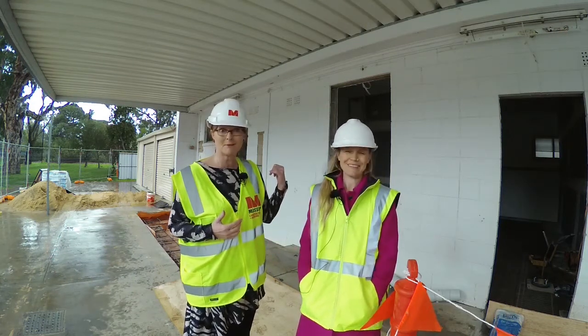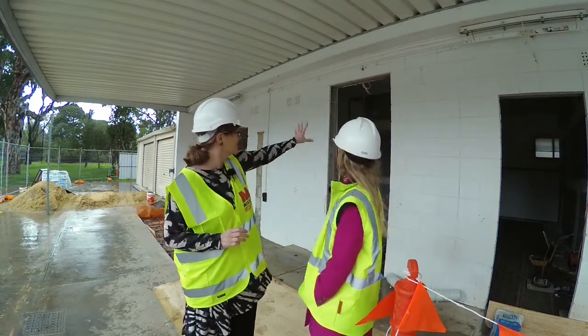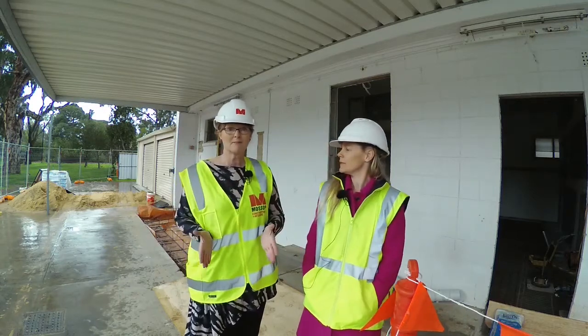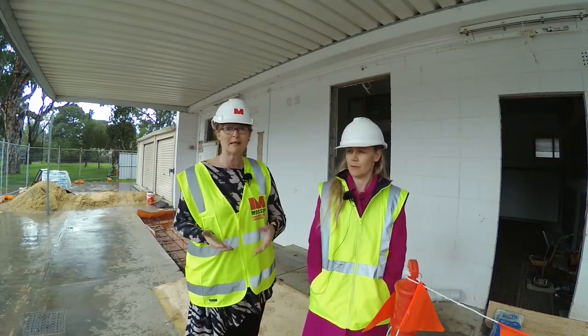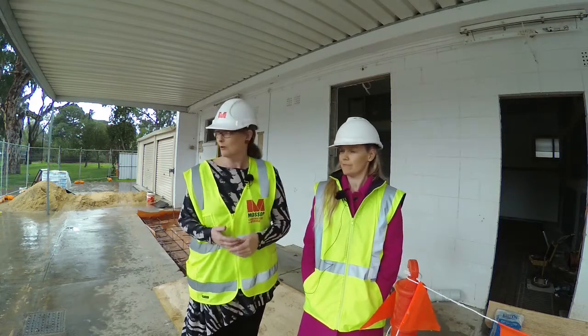And you can hear somebody banging away in the background — there's lots of new partition work. There's been some big window spaces being created so that you can look out. There's a meeting room, so the swimming club for example can have their meetings, look out and just enjoy the beautiful surroundings, which of course is our gorgeous pool.